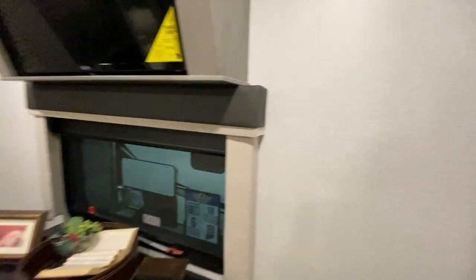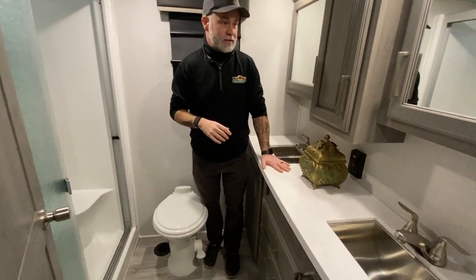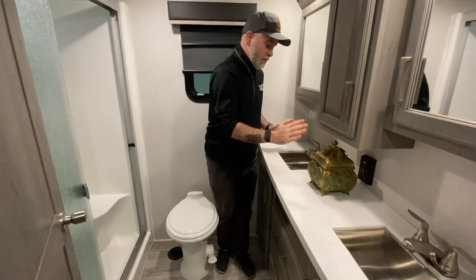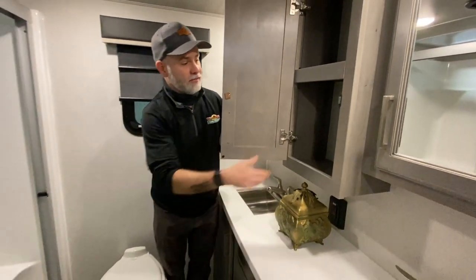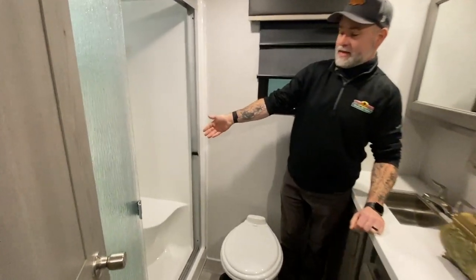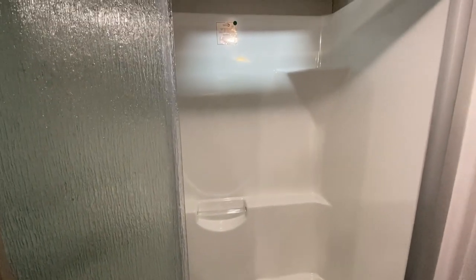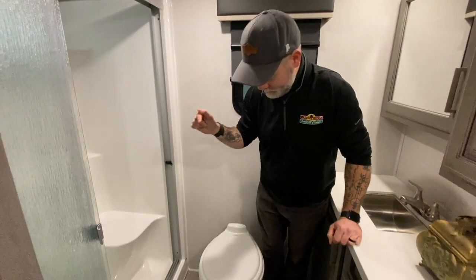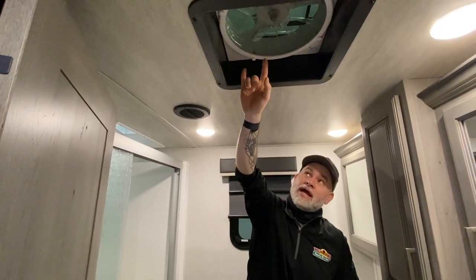We've got a really big bathroom with dual sinks, dual medicine cabinets, and dual storage below — so his mess, her mess. You even have a shared space where one person takes the top shelf and the other takes the bottom. You've got a big sit-down shower — I will not buy a camper without a seat in the shower. I know my wife uses it to shave her legs, but I sit there and enjoy the relaxation at the end of the day. Toilet — which is a necessity. And there's a big exhaust fan so you won't have to worry about pulling any of the moisture out.